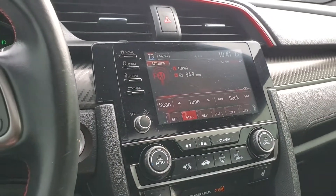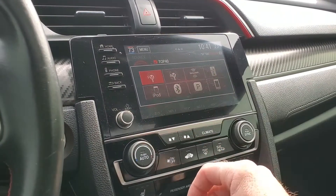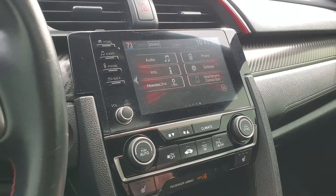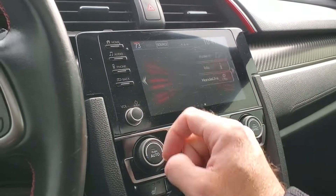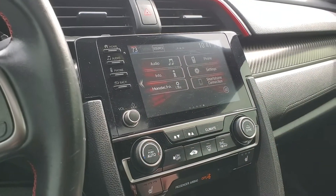As you come over here you'll see that your stereo sources are AM, FM, Sirius XM, and Bluetooth. It is also equipped with HondaLink. And there's where you would change the settings of your instrument panel.